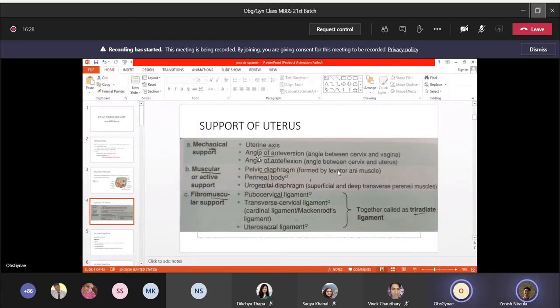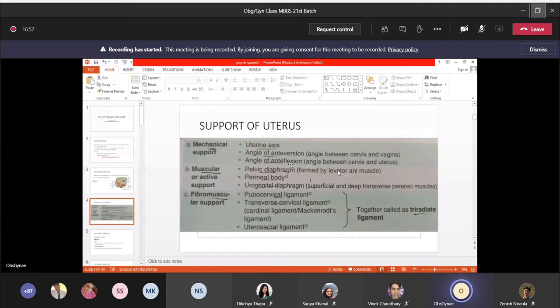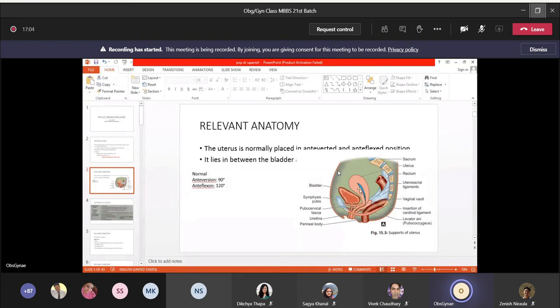The angle of anteversion is the angle between the cervix and vagina. The angle of anteflexion is the angle between the cervix and the uterine body — within the uterus there is some angulation, making it somewhat concave towards the bladder side. So the uterus is both anteverted and anteflexed.